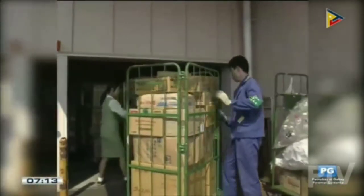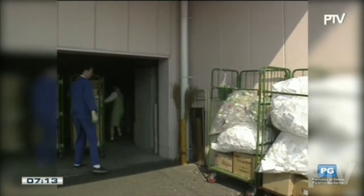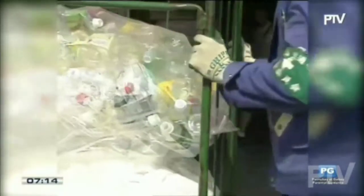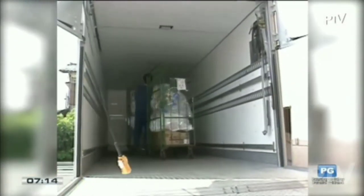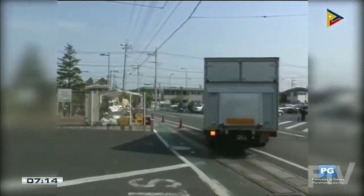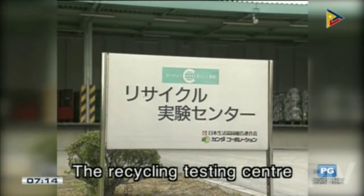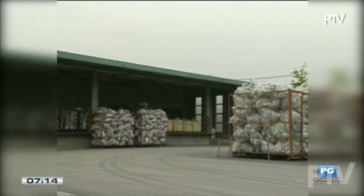The old plastic bottles are taken away by the same lorry which comes to deliver goods to the store. The bottles collected from the group's 250 stores are then taken to a central assembly point. This is their destination — the recycling laboratory in Saitama Prefecture.